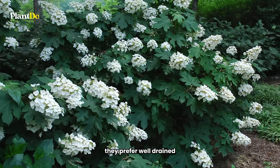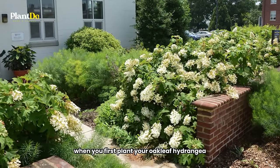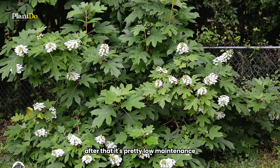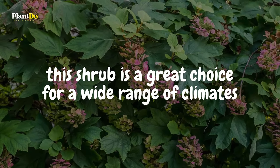They prefer well-drained, slightly alkaline soil rich in organic matter. When you first plant your oakleaf hydrangea, make sure to keep it well watered during its first year. After that, it's pretty low-maintenance. Hardy in zones 5b to 9, this shrub is a great choice for a wide range of climates.